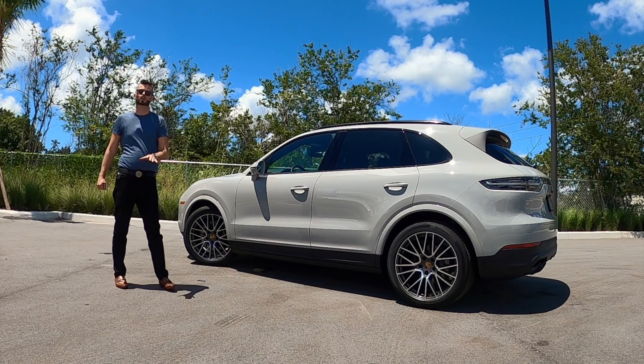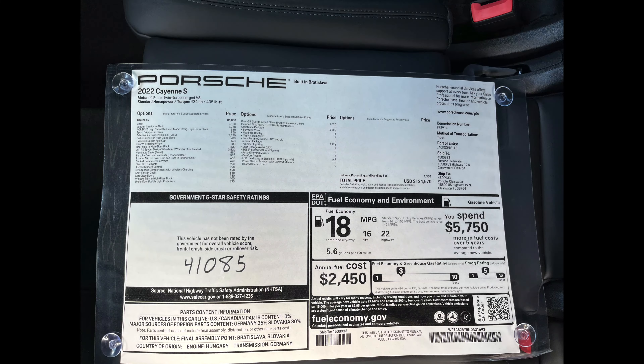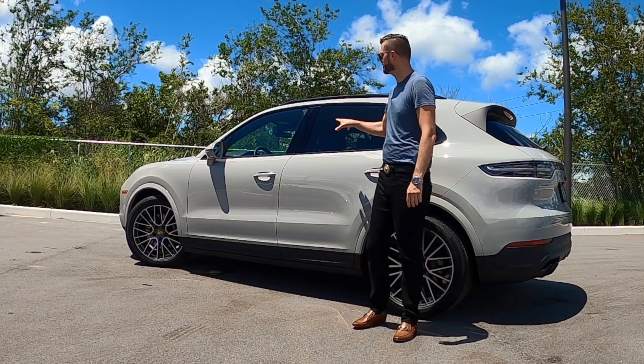Porsche says 0 to 60 in 4.6 seconds with the Sport Chrono package, otherwise 4.9 seconds. Quarter mile in 12.8 seconds — faster than the GLE 53 and faster than the X5. Top speed of 164 miles per hour. So you've got the dynamics underneath you with twin turbo V6 performance. Let me know in the comments what you think about the 2022 Porsche Cayenne S as we go into the interior, go over the tech, and take this for our test run.